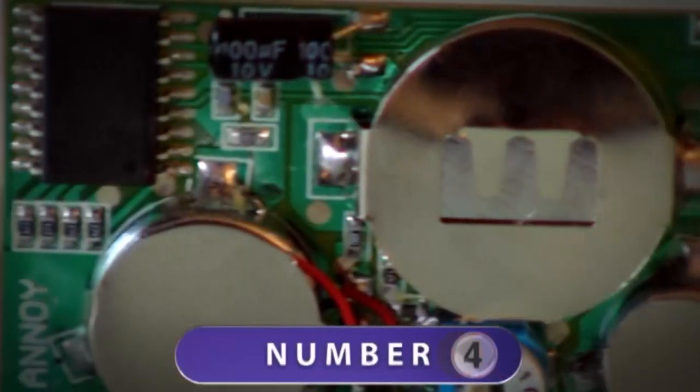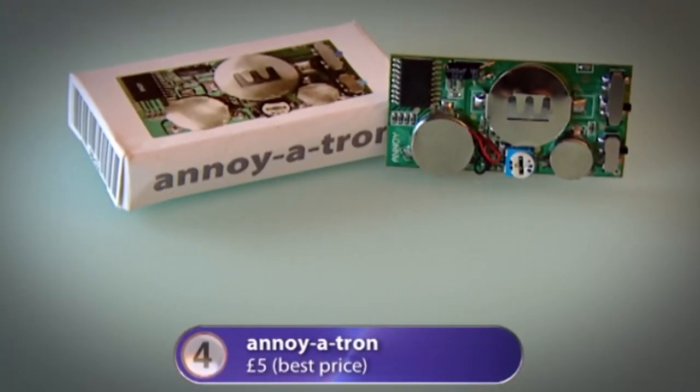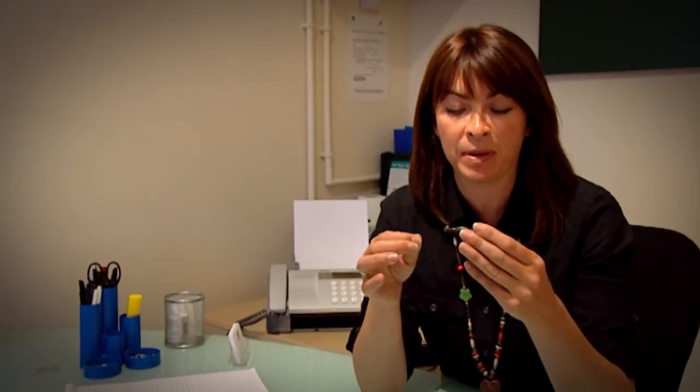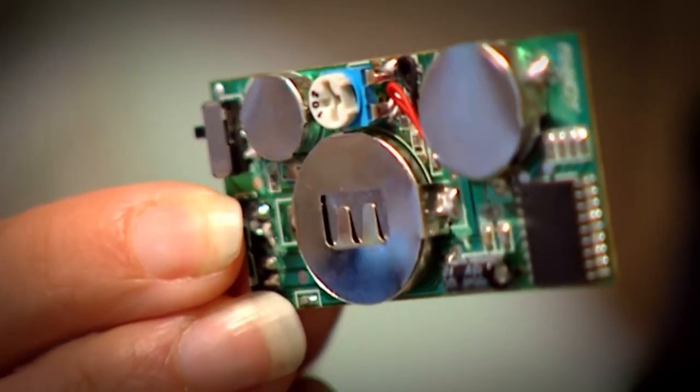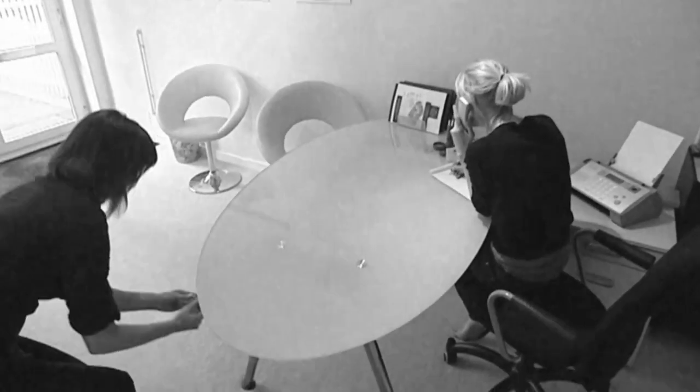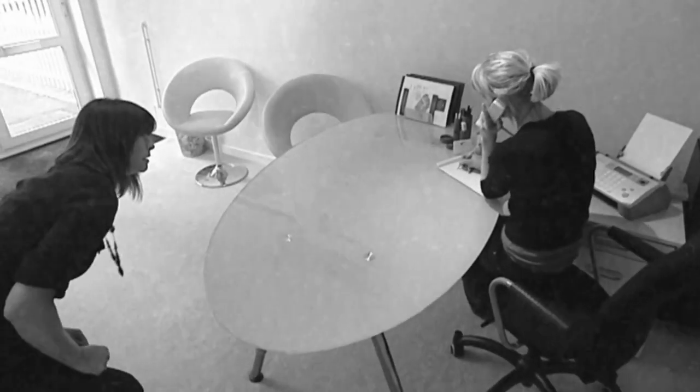At number four: the utterly pointless Annoyatron. Switch it on and it beeps — but randomly, possibly only every eight minutes. The idea is to discreetly hide it in the office with its magnet under the desk to annoy colleagues. It has three sound settings but they're not very loud, so who would hear it in a busy working environment? Utterly, utterly pointless.